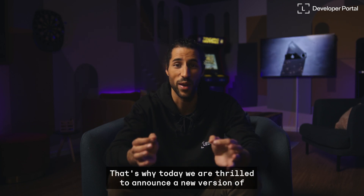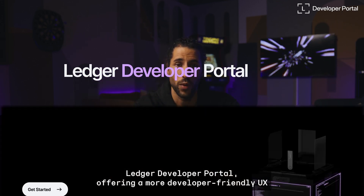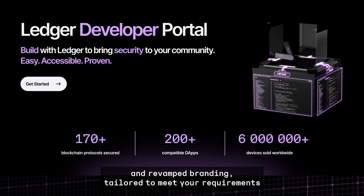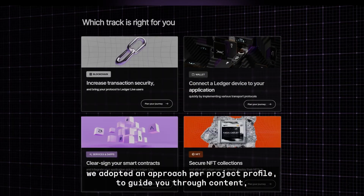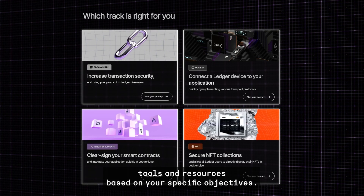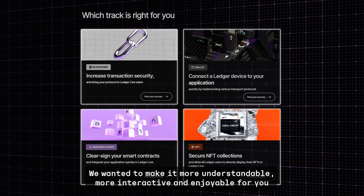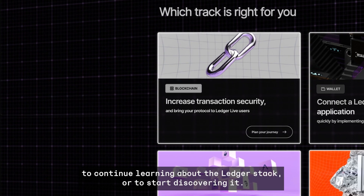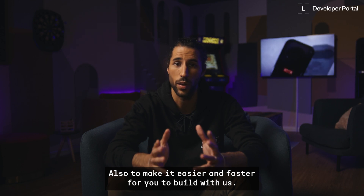That's why today we are thrilled to announce a new version of the Ledger Developer Portal, offering a more developer-friendly UX and revamped branding, tailored to meet your requirements. In order to make it easier for you to navigate through the Ledger stack, we adopted an approach per project profile, to guide you through content, tools, and resources based on your specific objectives. We wanted to make it more understandable, more interactive, and enjoyable for you to continue learning about the Ledger stack or to start discovering it. Also, to make it easier and faster for you to build with us.